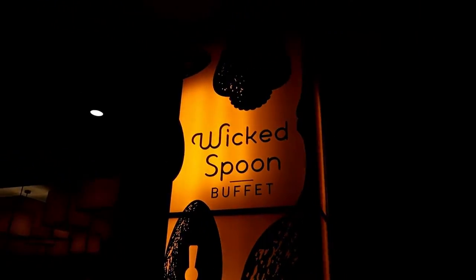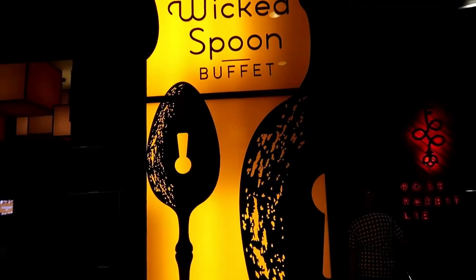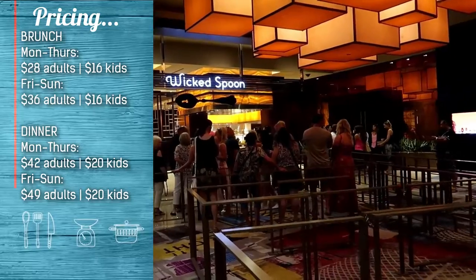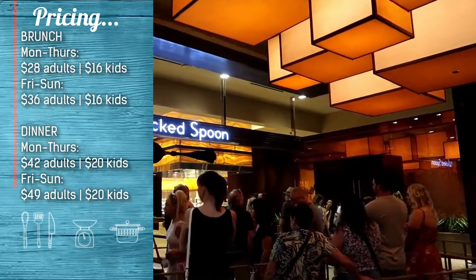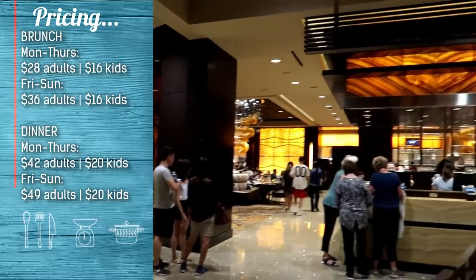So here we are at the Wicked Spoon. Widely regarded to be one of the best — between this and Bacchanal, I think these two are the favourites. And the queue is not that long, so good times. Got here about 11am. From 11am onwards the lines are really long apparently, so just be cautious of that if you come for brunch.